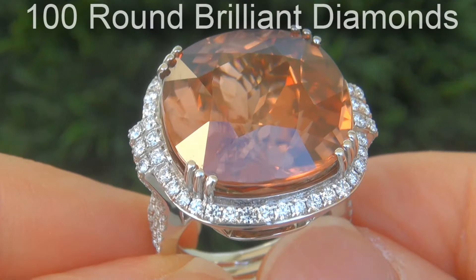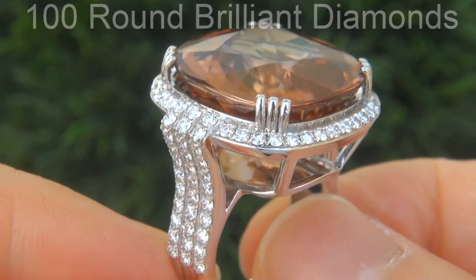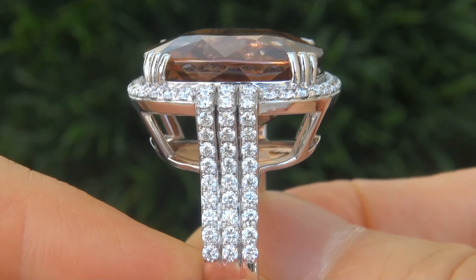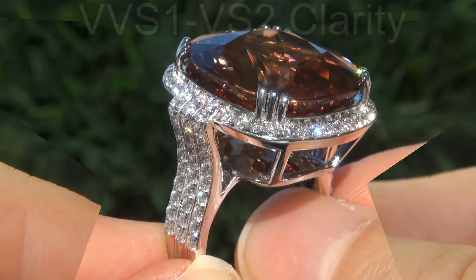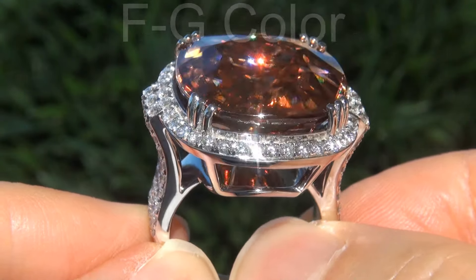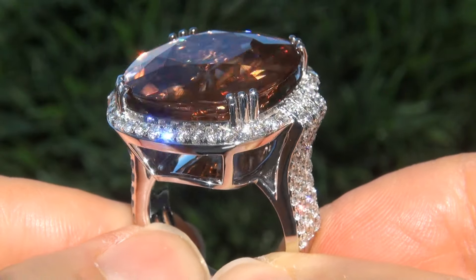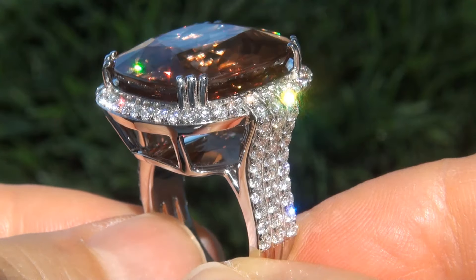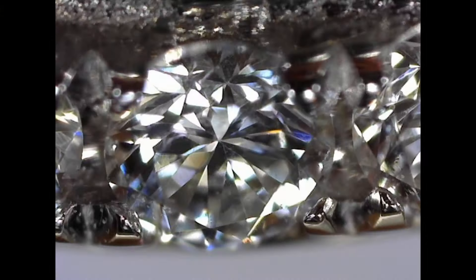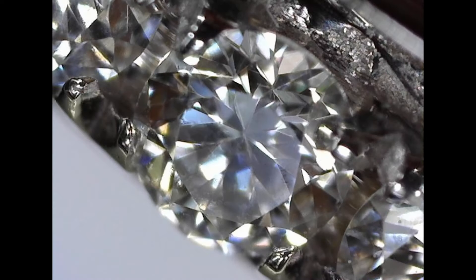There are also 100 round brilliant diamonds that total an additional 1.62 carats. These big sized diamonds are all perfectly clear, graded at near flawless VVS1 to VVS2 clarity, with colorless and near colorless F to G color, offering outstanding brilliance, flash, sparkle and fire, as you can clearly see here in the video. These diamonds have been photographed with a diamond microscope, confirming the near flawless clarity.